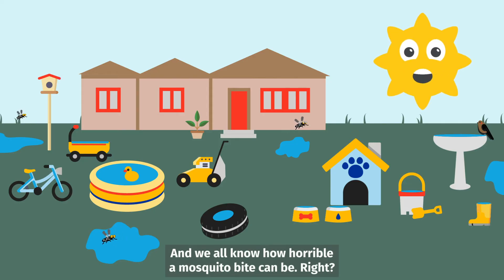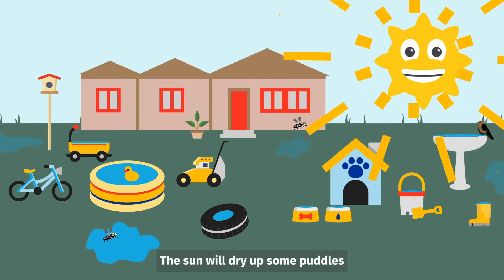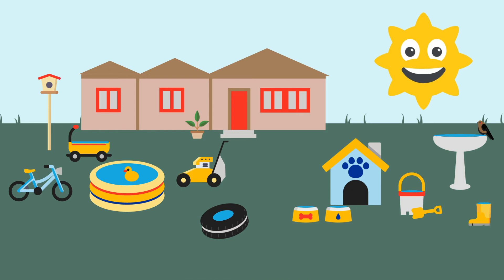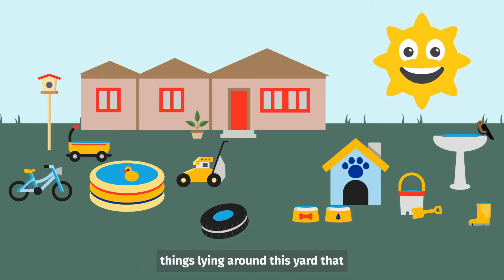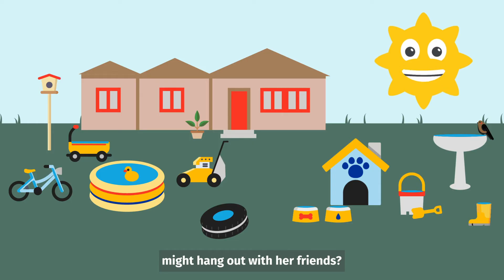We all know how horrible a mosquito bite can be, right? The sun will dry up some puddles, but it's important for you to keep your eyes out for any standing water in your yard, park, or other places. Remember, dump out the water to keep mosquitoes and mosquito bites away. Can you help us find any toys, buckets, or things lying around this yard that might hold water where Miss Mosquito might hang out with her friends?